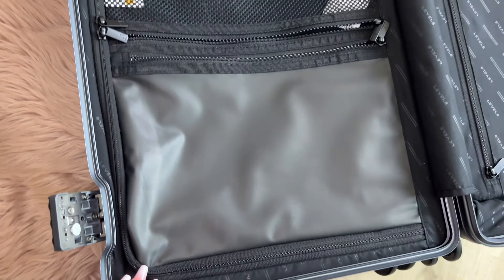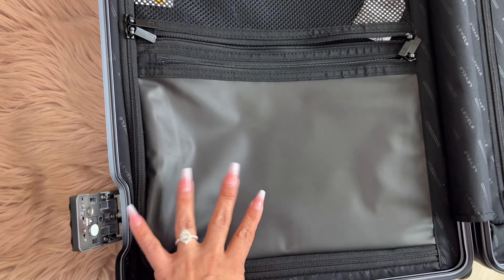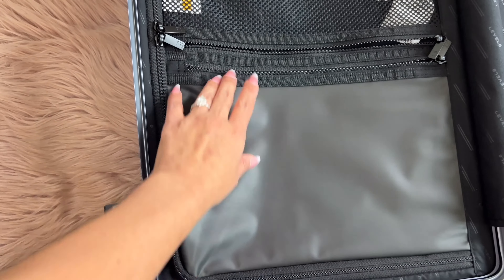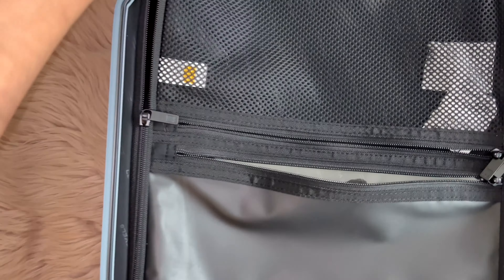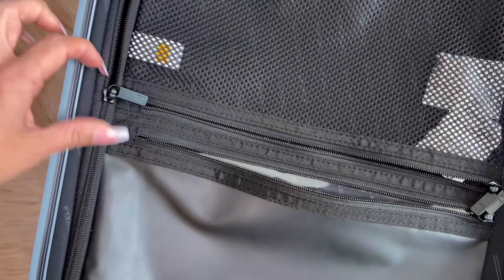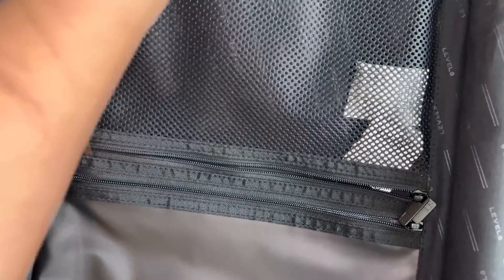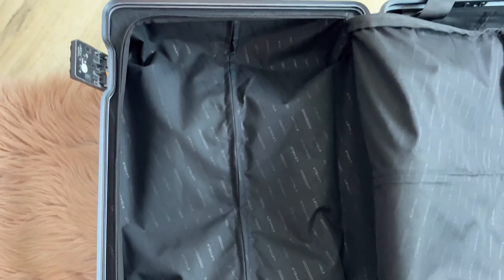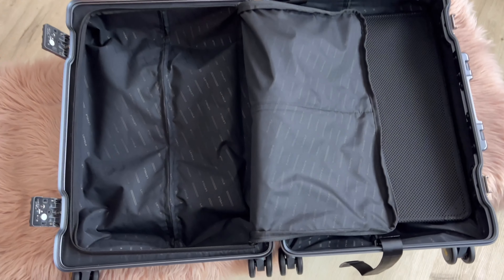Then on the other side you've got many compartments and many zippers. There's a wet and dry section — the wet side is perfect if you go to the beach or have clothes that are a little damp. The dry side unzips easily, and there's another spacious section. I just love it — I think this is going to be the perfect travel luggage.